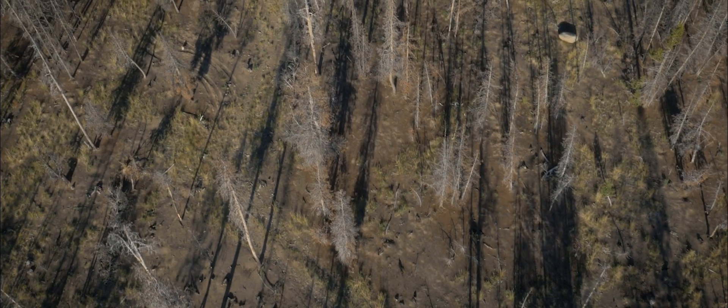For example, the Rio Grande National Forest is about 98% spruce. Of that, they've had over 90% mortality of their spruce. If you drive from here down to Pagosa Springs and over Wolf Creek Pass, you'll see nothing but standing dead.